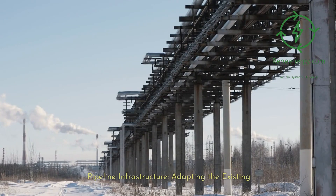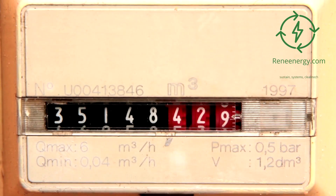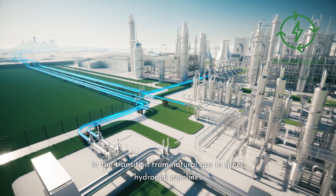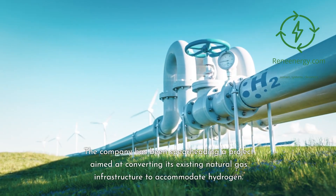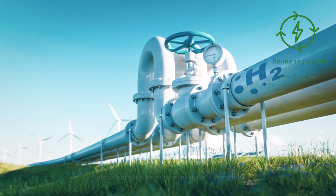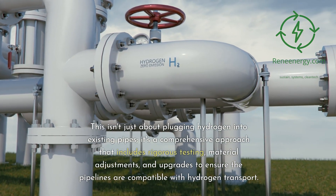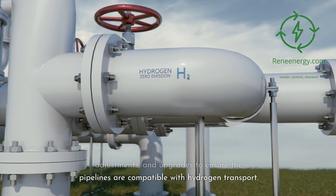Pipeline infrastructure — adapting the existing. The Gassouni case study. Gassouni, a major gas infrastructure company in the Netherlands, offers a fascinating case study in the transition from natural gas to green hydrogen pipelines. The company has been spearheading a project aimed at converting its existing natural gas infrastructure to accommodate hydrogen. This isn't just about plugging hydrogen into existing pipes — it's a comprehensive approach that includes rigorous testing, material adjustments, and upgrades to ensure the pipelines are compatible with hydrogen transport.